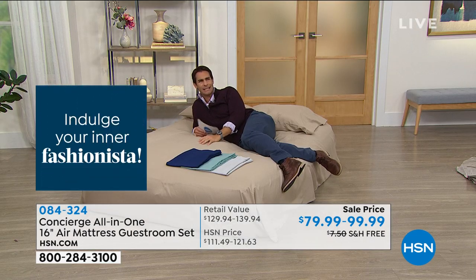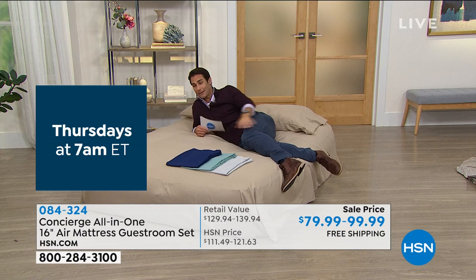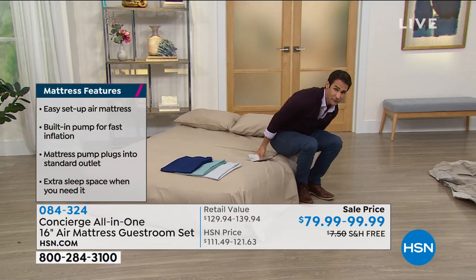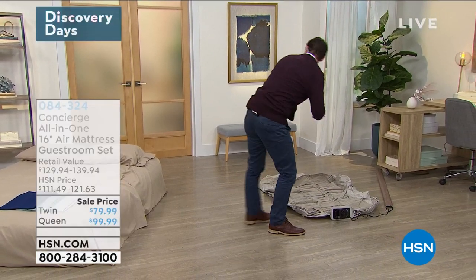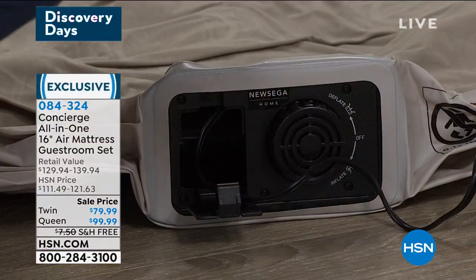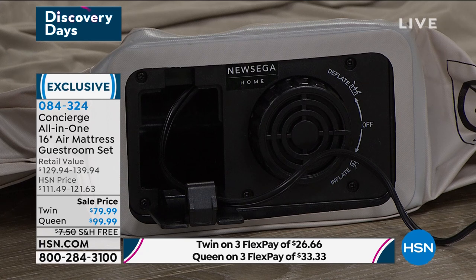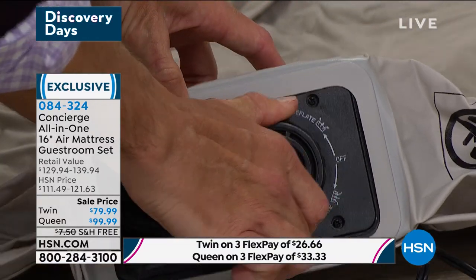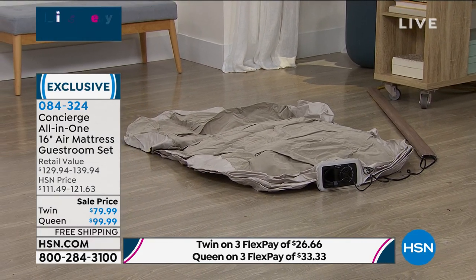The pump is built right in — no parts to lose, no foot pedal, no batteries, no extra nozzles. Simply inflate and deflate. There's even a little garage for the cord. Around two minutes for the twin, a little under three for the queen. You get a comfortable, durable mattress with a one-year warranty and amazing microfiber Concierge sheets to go with it. When it inflates, you'll hear the pitch go up. With the dial, you can add more air if you want it firmer or let some out for softer. The twin is currently inflating right here — and I'm resting on the queen right now. It is so comfortable.